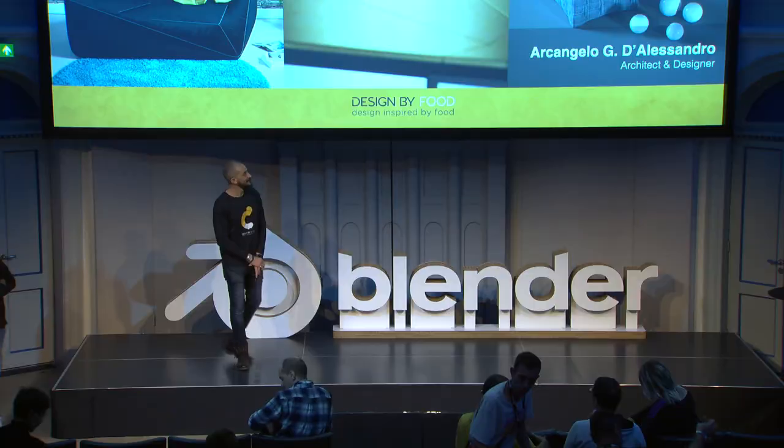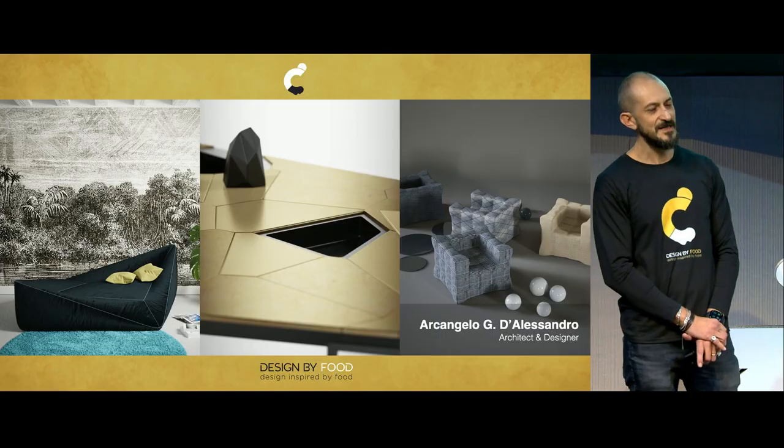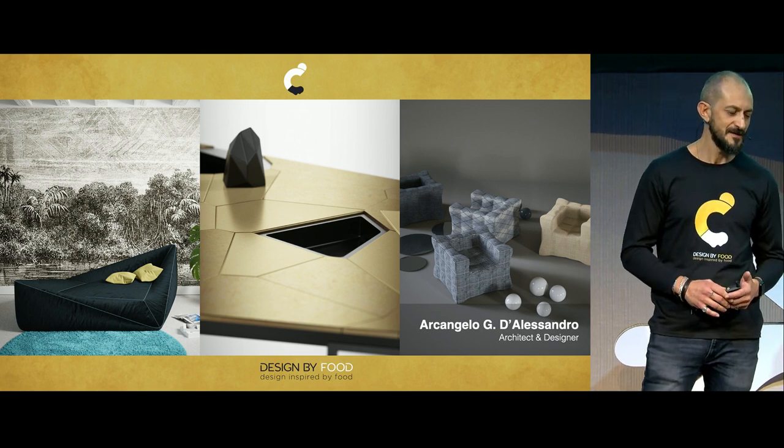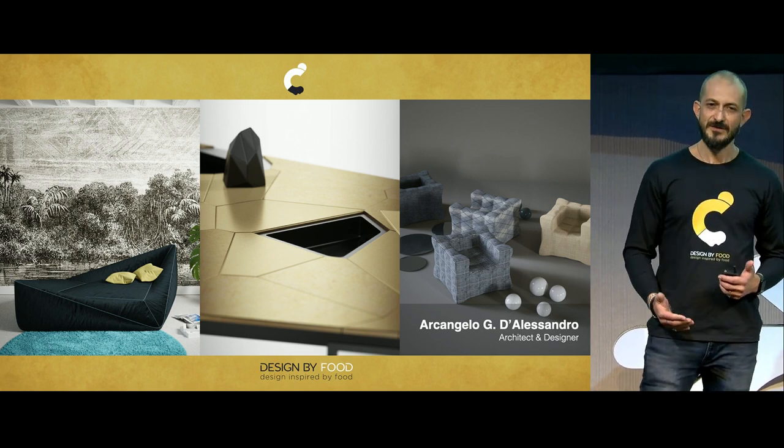Hi, everybody. My name is Arcangelo D'Alessandro. I'm an architect and designer, and I've been using Blender since 2003, not just for making visualizations or to present my projects, but rather to turn them into real objects.